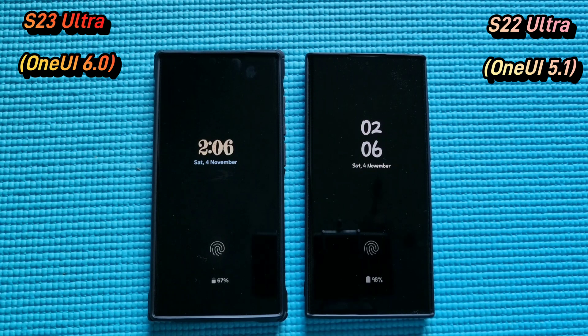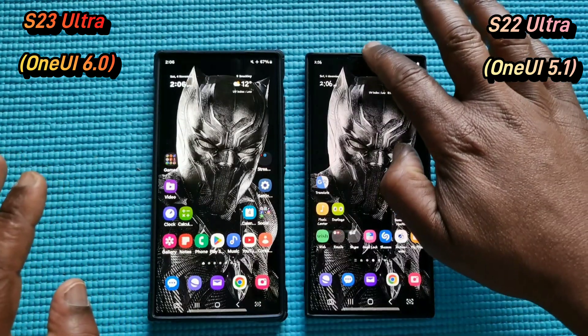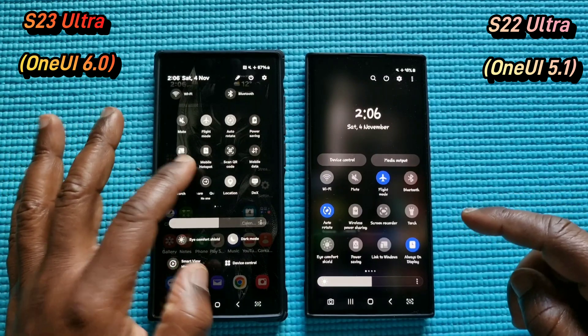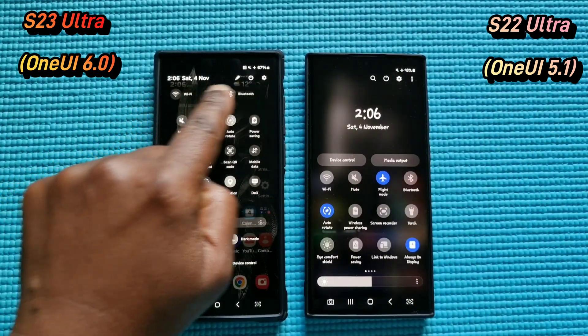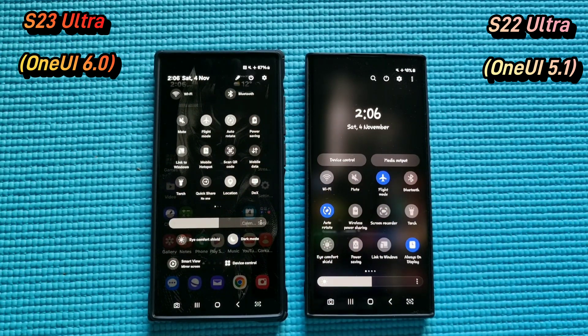I've been using my Galaxy S23 Ultra with the update for a few days and I've noticed some unnecessary changes. For instance, I don't think these changes make the user experience better necessarily. Let's start with the quick notification panel. I still prefer the old one over the new one. I don't understand why Samsung had to put the Wi-Fi and Bluetooth right at the top. I think the old placement is better and more reachable.